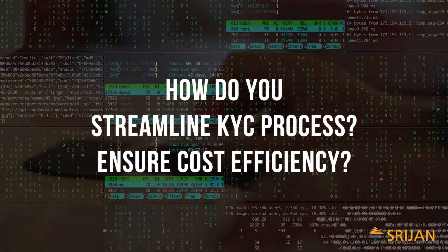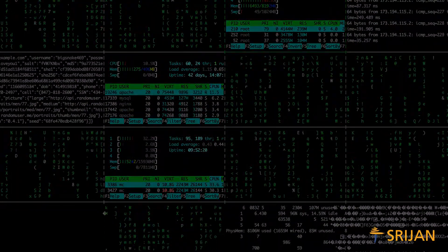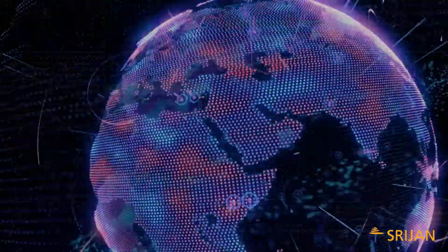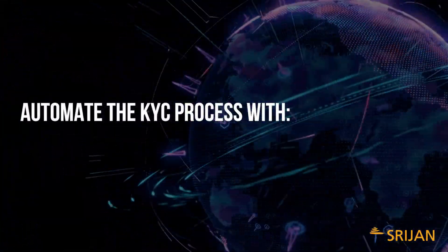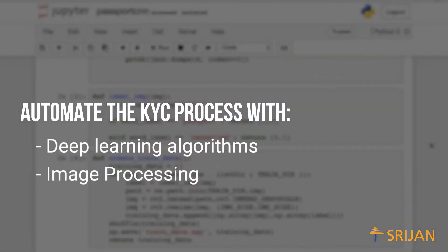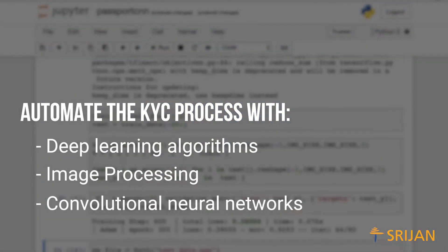How do you make them more cost-efficient? The answer is Robotic Process Automation. Shujin's RPA solution is designed to automate the KYC process, leveraging cutting-edge technology, deep learning algorithms, image processing, and convolutional neural networks.